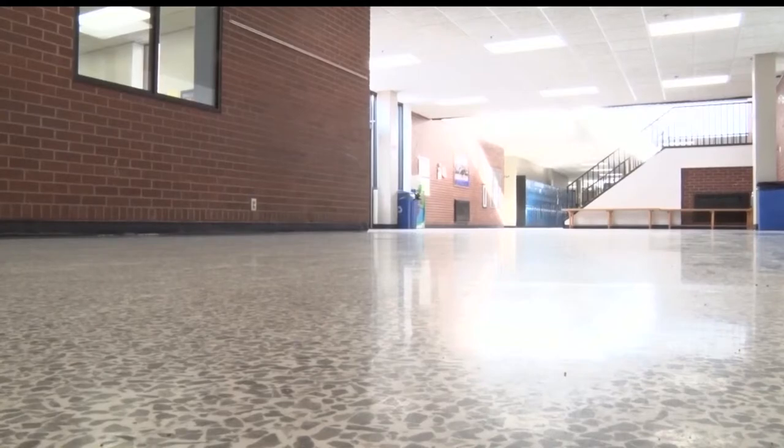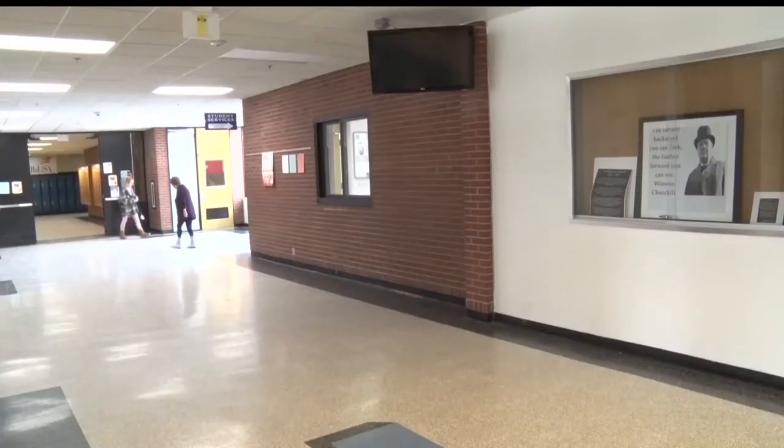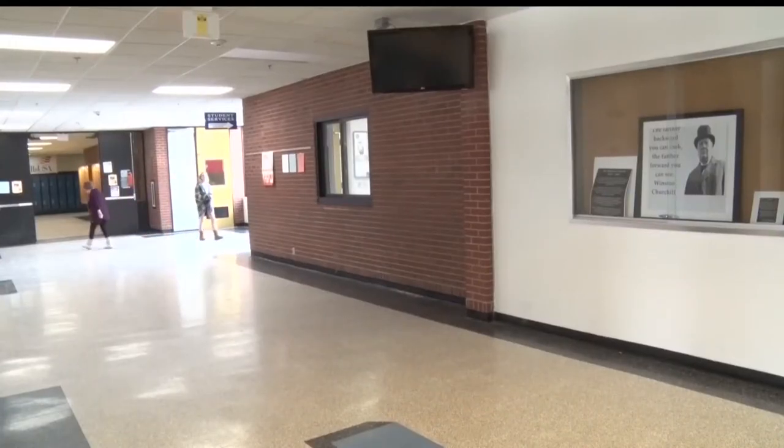Election day to vote on the referendum is set for April 10th. Reporting in Brainerd, Clayton Castle, Lakeland News.